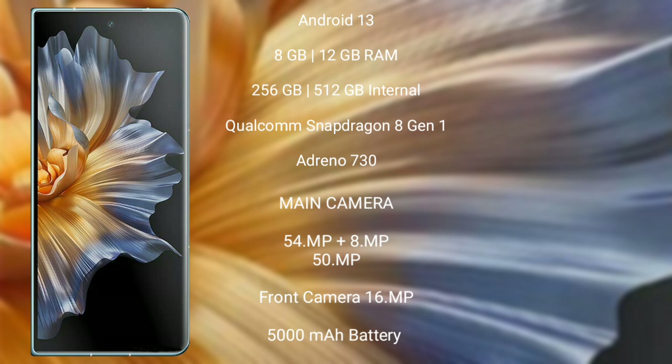The Honor Magic Versus is powered by the Qualcomm Snapdragon 8 Gen 1 processor with Adreno 730 GPU. It features a triple rear camera setup of 54MP plus 8MP plus 50MP, and a 60MP front camera.